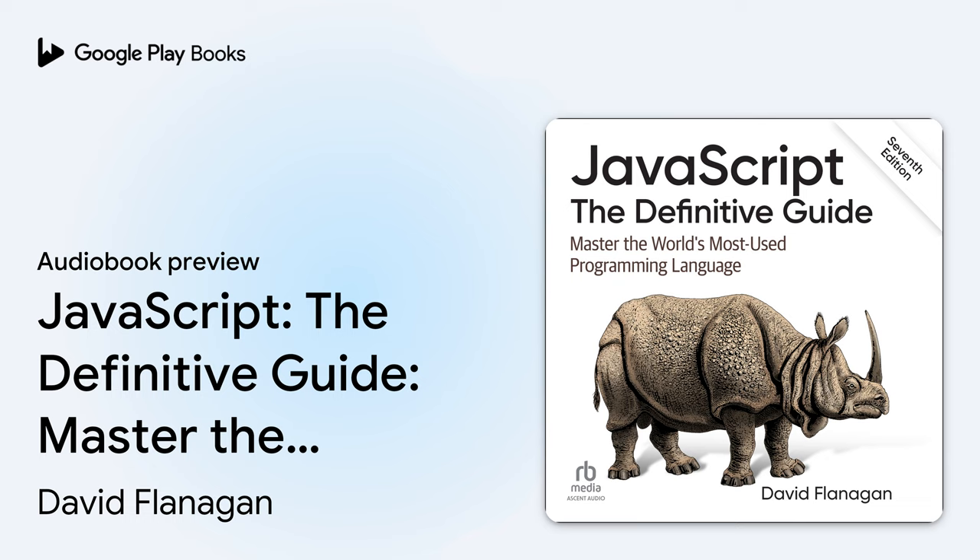Ascent Audio, a division of Recorded Books, presents JavaScript: The Definitive Guide — Master the World's Most Used Programming Language, 7th Edition, by David Flanagan, narrated by Gabriel Vaughn.